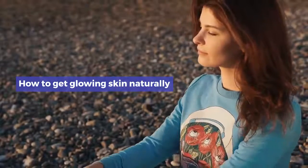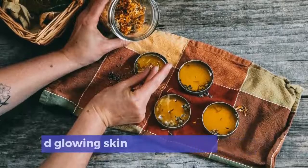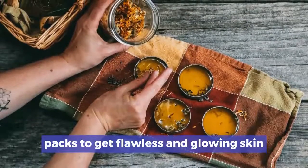How to get glowing skin naturally. 13 natural home remedies and face packs to get flawless and glowing skin.